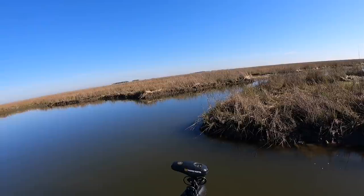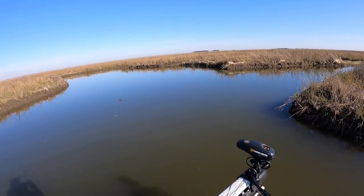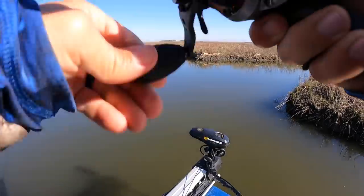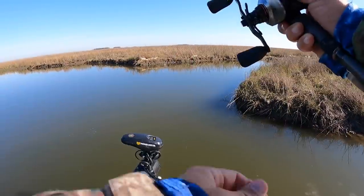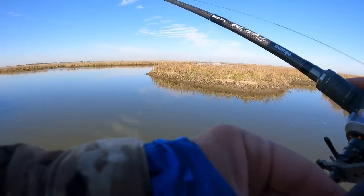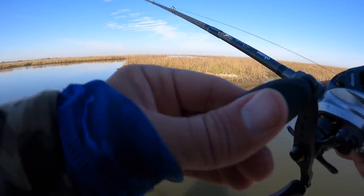Oh, there's a fish! I got a bad hook set — my drag was way too loose. Not sure what that was to be honest; kind of felt like a redfish — he hit really hard and ran really fast. All right, we're going to mosey on and go find a different area, find some more fish.